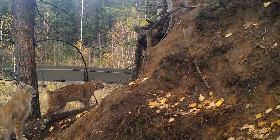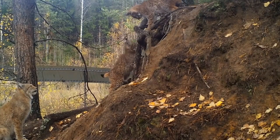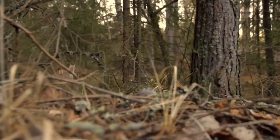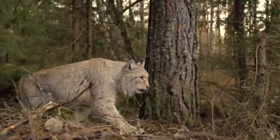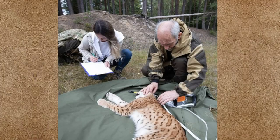There is a center for lynx rehabilitation in Russia, which helps lynx return to wild nature. It helps to save weak lynx that have suffered from human activity, as well as lynx kittens which have been left without a mother and would not survive in the forest.